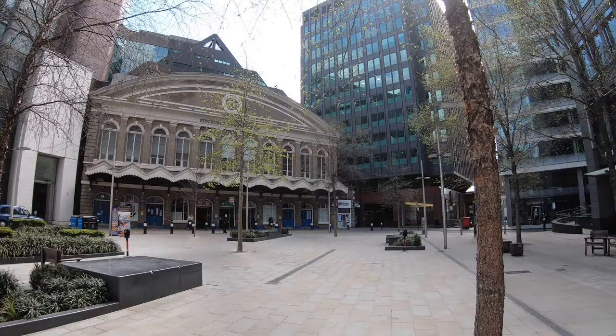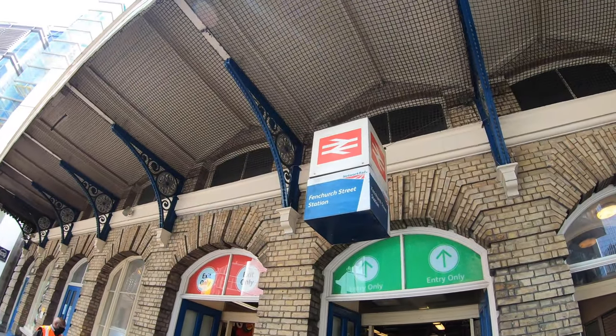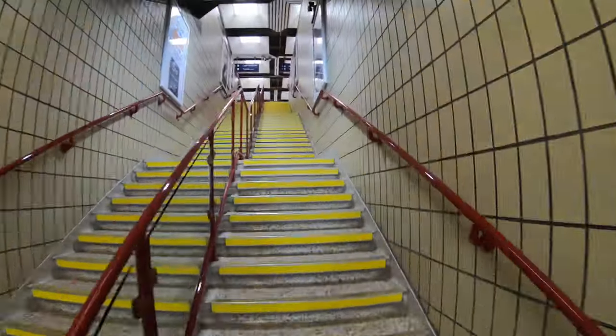Good morning from London Fenchurch Street Station. Today, I'm taking off to Southend-on-Sea. To get there, we'll be travelling with C2C.